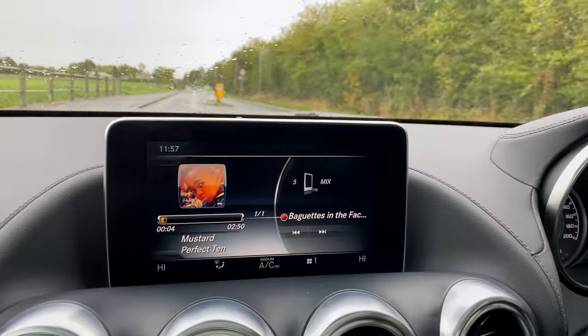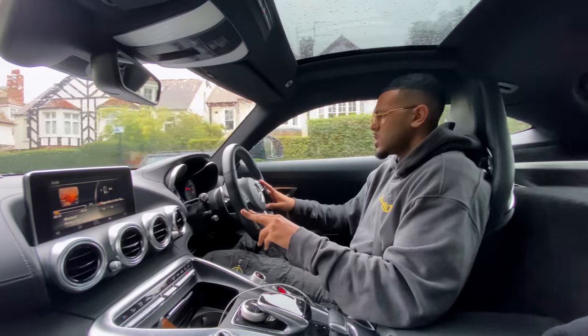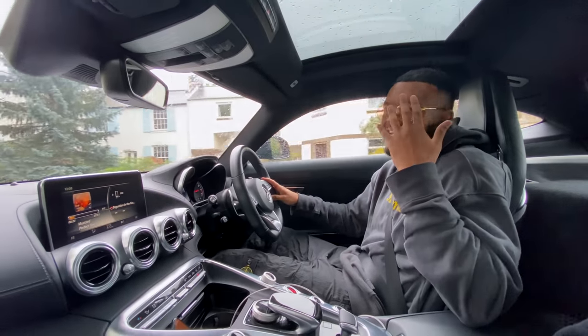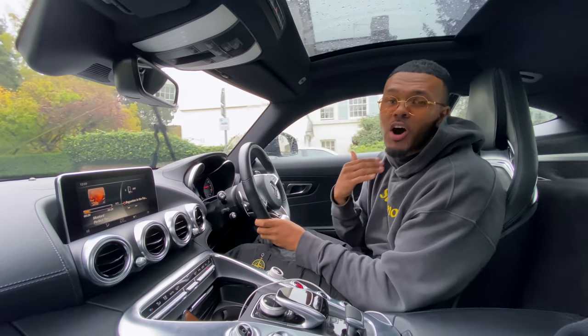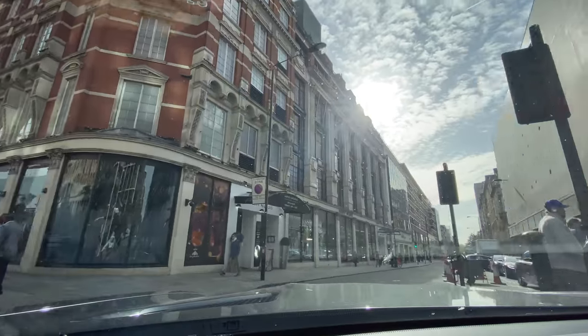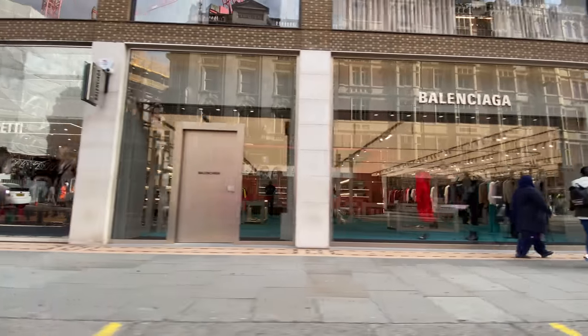Let's get to Harrods. Alright guys, so we just pulled up outside the Balenciaga store. I parked on one of the side roads — you can't park on Sloane Street. It's been a while since I've been into a Balenciaga store. I know Balenciaga dropped the Track 2 trainers, which I wanted to pick up, but I also want to see if they've got any drip. I need to update my wardrobe. Winter is coming up so it's time to look for that winter drip.